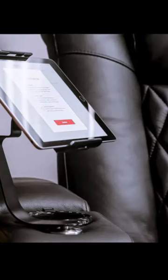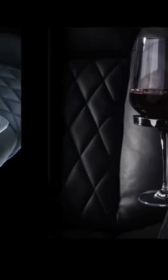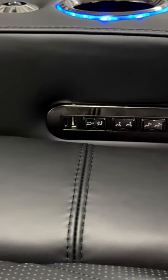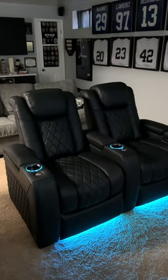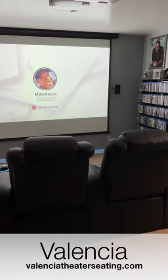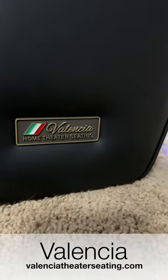Elevate your experience even further with their range of add-on accessories, including a convenient tray table, tablet holder, wine holder, and more. Choose from a variety of configurations and colors to perfectly match your home theater's style. Click the link in the description to claim your Tuscany Ultimate Recliners and explore Valencia's other exceptional models.